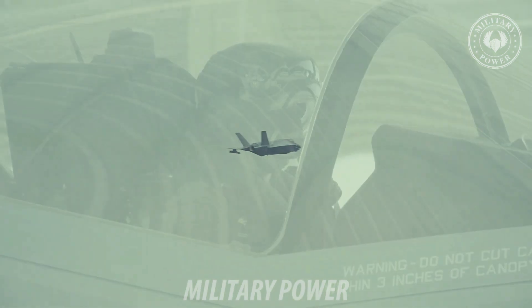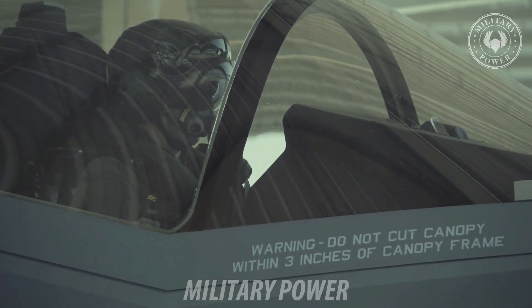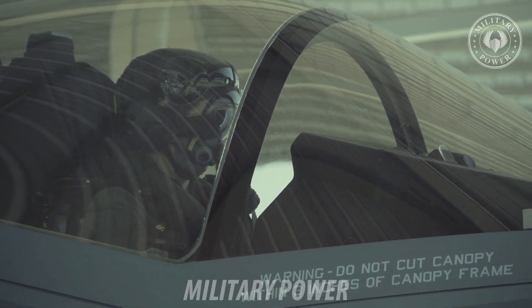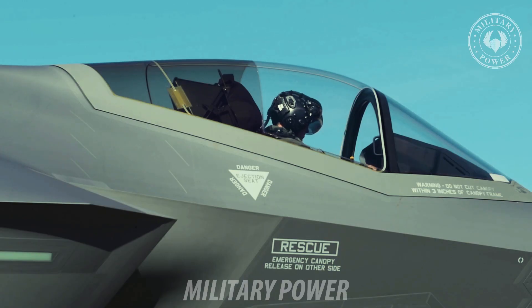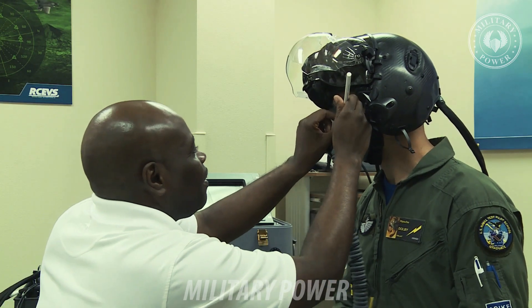The F-35 Lightning II, the most technologically advanced fighter aircraft of all time, brings unheard of capabilities into every facet of the plane. Its software system alone contains over 8 million lines of code, equivalent to about 150,000 pages of text.